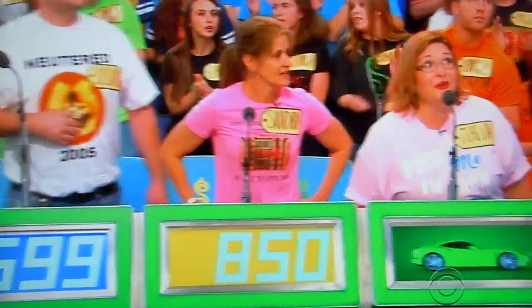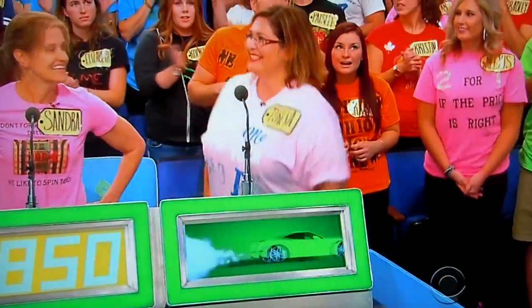Teresa? $550, Drew. Landon? I'm going to say $600. Here we go. Actual retail price is $1,790.